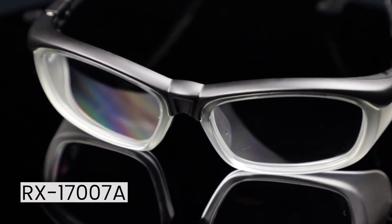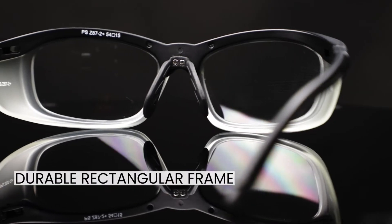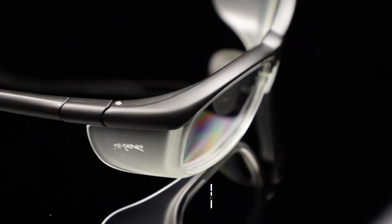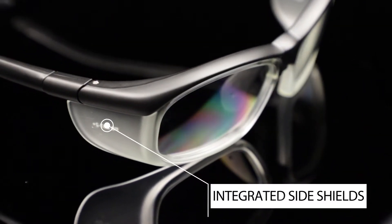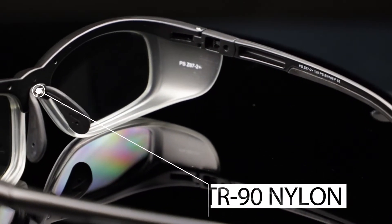The RX17007A Prescription Safety Glasses by Philips Safety. The 17007A is a durable rectangular frame with integrated side shields. These safety glasses are ANSI Z87 Plus approved and made of high quality TR90 nylon.